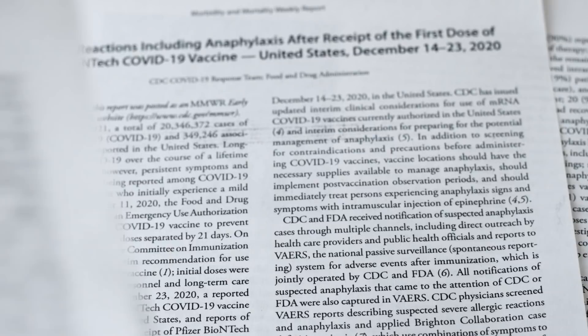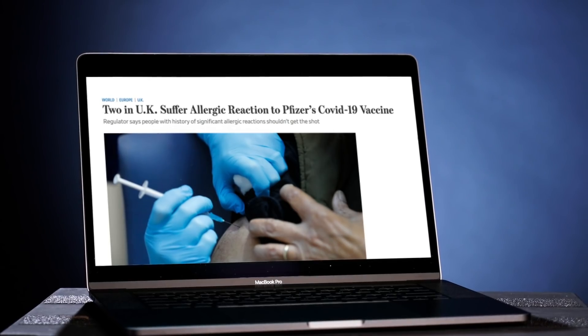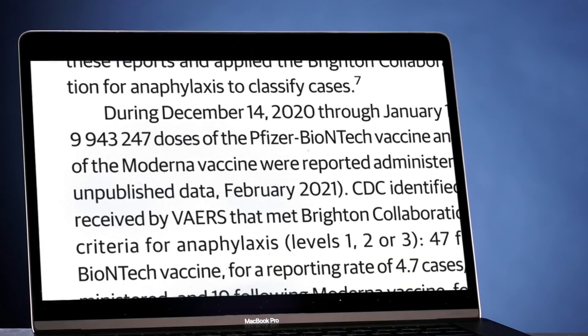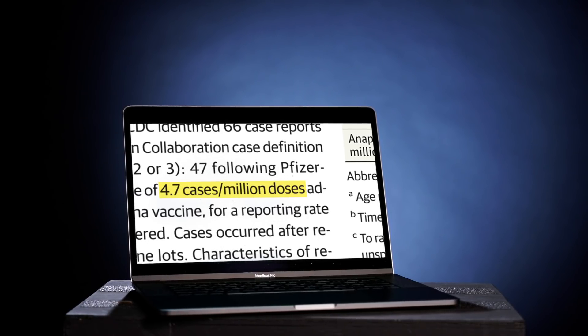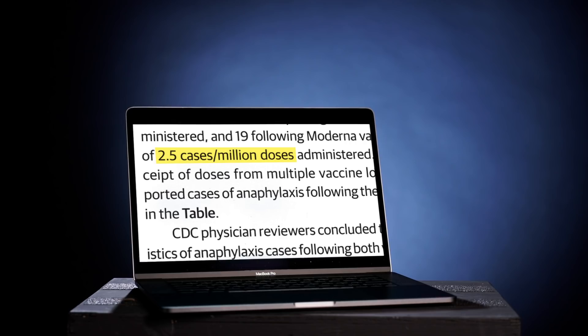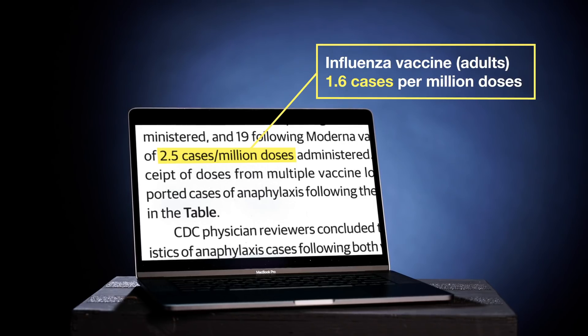The U.S. has ramped up its safety surveillance capabilities for COVID-19 vaccines. An example of these systems at work is the recent CDC publication of data on severe allergic reactions, also called anaphylactic reactions. The U.S. got a heads-up after two cases were reported in the UK on December 9th. A CDC analysis published in JAMA reports on more than 9 million administered doses of the Pfizer vaccine and more than 7 million doses of the Moderna vaccine. The rate of anaphylactic reactions was 4.7 cases per million doses for Pfizer and 2.5 cases per million doses for Moderna — slightly higher than flu vaccination rates, but still extremely rare.